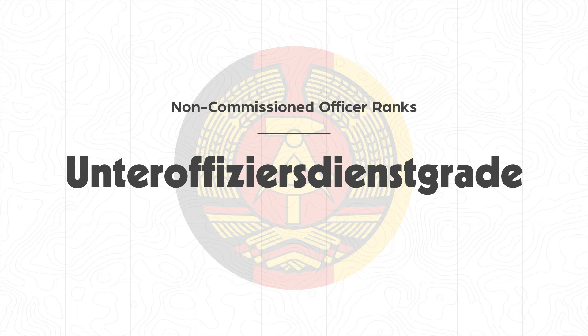Hauptfeldwebel was the duty title for senior NCOs serving as company first sergeants. The position was denoted by the wear of a single braid band on each uniform sleeve cuff. In the Wehrmacht of World War II, as well as in the Bundeswehr, such NCOs were known as Der Spieß, but wore two braid bands on each sleeve.